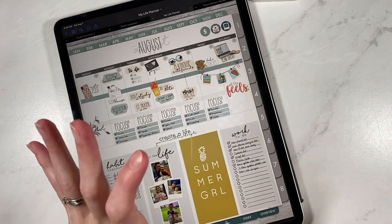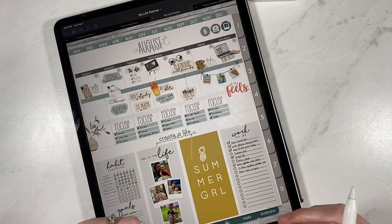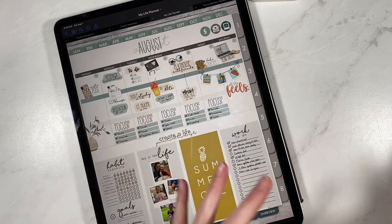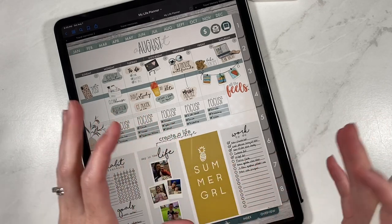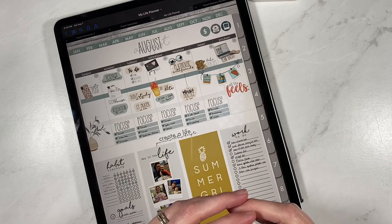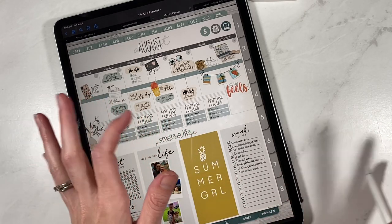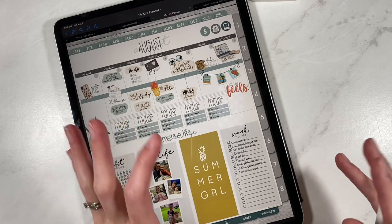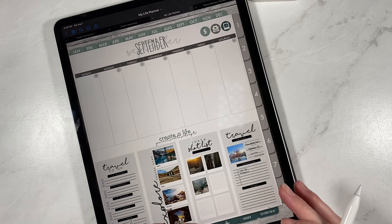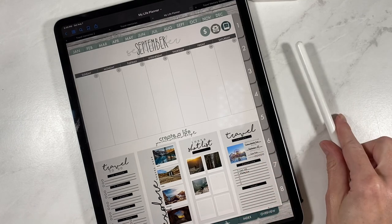Everything that we have today is travel related. So if you love to travel and adventure — and it doesn't necessarily mean that you travel a lot or out of state, but just means if you have adventures, if you take your kids swimming, or go into the city for a night or just any kind of adventure — these packs would be great for you. So we're going to start off here with one of our travel widget release packs.